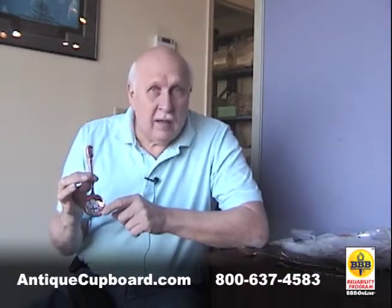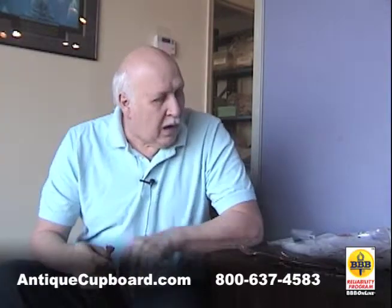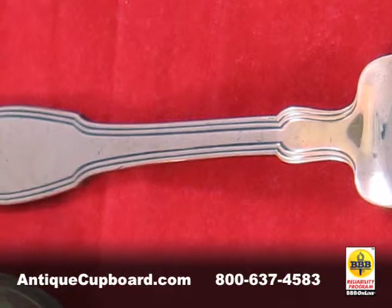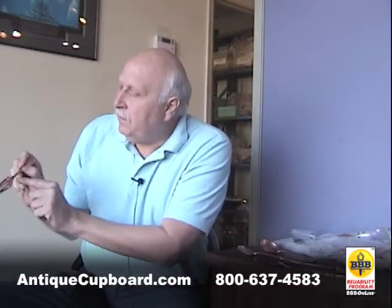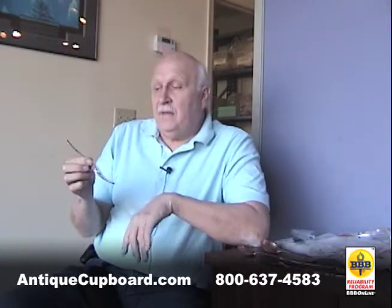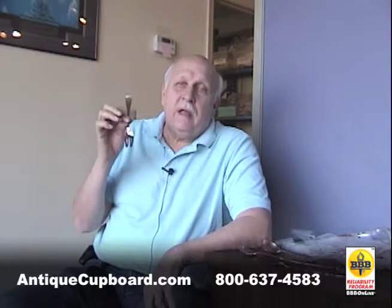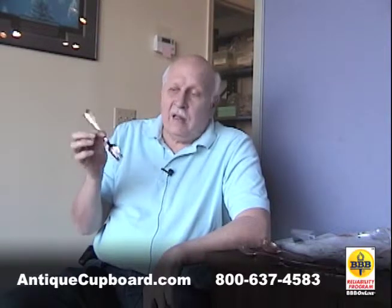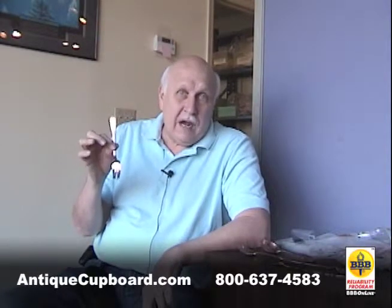This one is in the Castilian pattern and it's a large sugar sifter. Here's a fork in the pattern — a solid fork in the pattern — Hamilton. If you think about it, each piece does say Tiffany Sterling on the back, which is kind of unusual for copper. They probably made hundreds of thousands of salad forks in the Hamilton pattern, but they only made one copper.